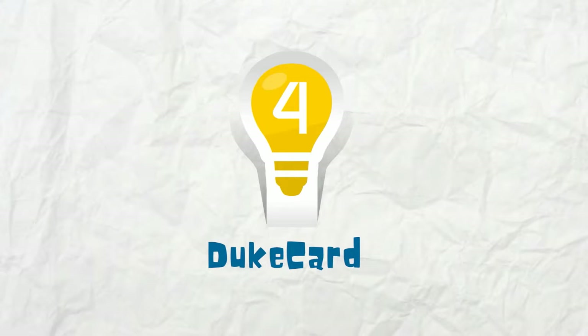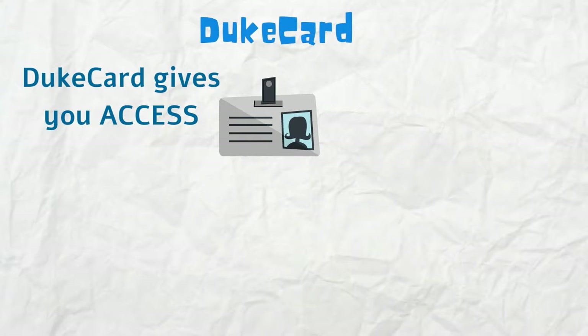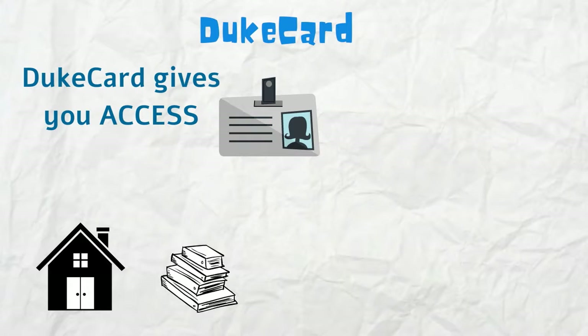Number four, Duke Card. Duke Card is your Duke ID. It gives you access to everything from buildings to facilities to dining.